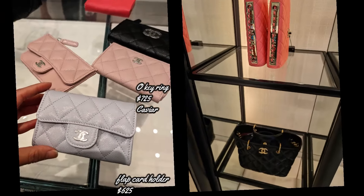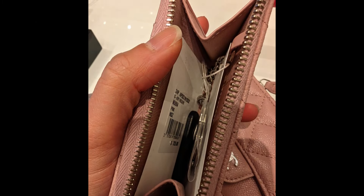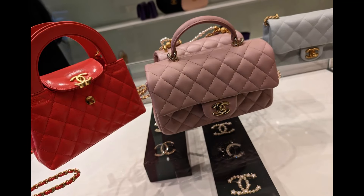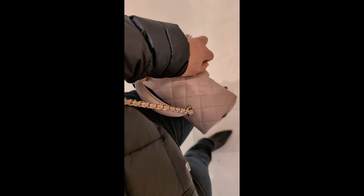I really like all of the SLGs this season — a lot of them were caviar. This pink top handle is a more matte lambskin compared to the navy. It is beautiful.